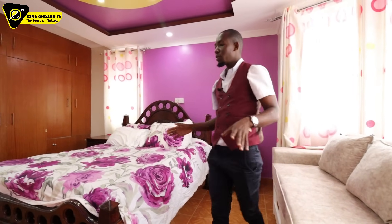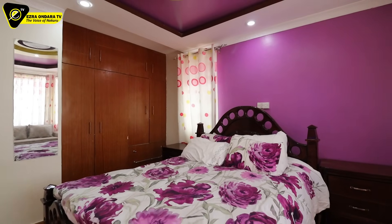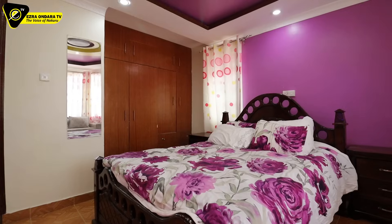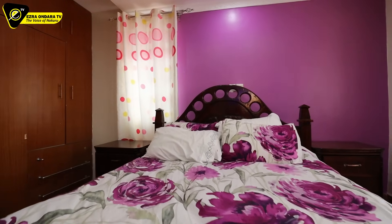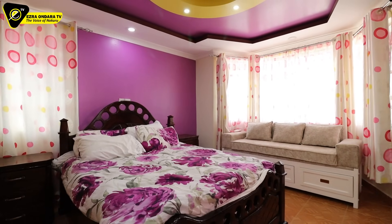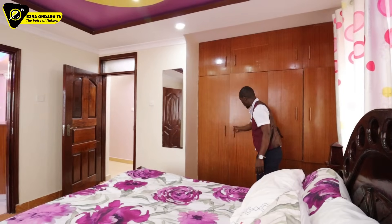Like I said, when things speak for themselves, you just show. The wardrobes are there, the dressing mirror is here. Every bedroom has an alarm. Inside the wardrobes it's just beddings which have been stored there.